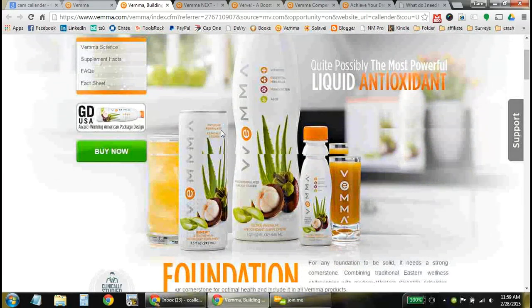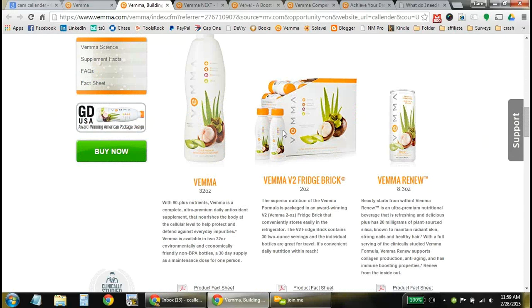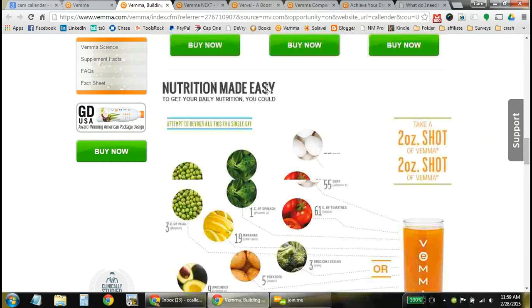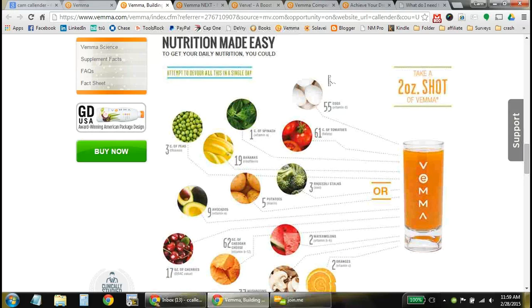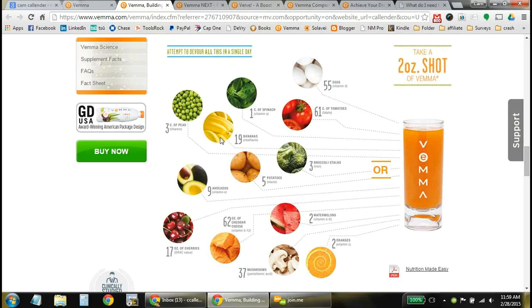This particular product alone has everything that your body needs on a daily basis. This is a daily multivitamin. Take two ounces of it a day, or you can take the VEMA Renew drink throughout the day. It has everything in that two-ounce shot or that Renew formula. Look at all of this packed into that shot — you could try eating 55 eggs in a day to get the equivalent amount that's in this two-ounce shot of VEMA.